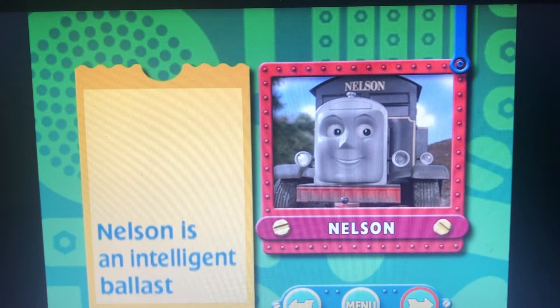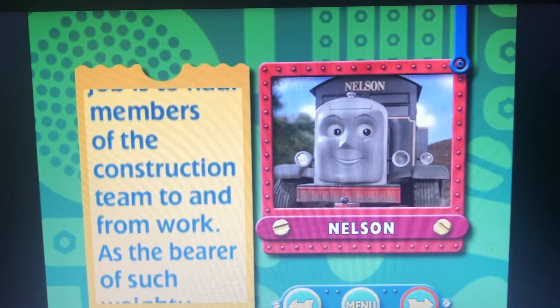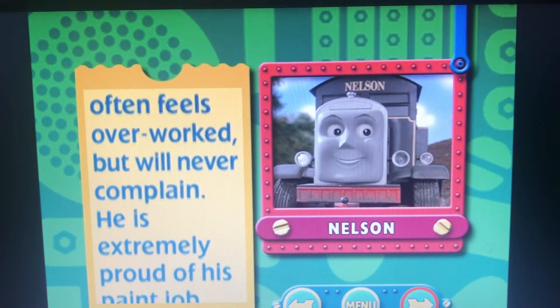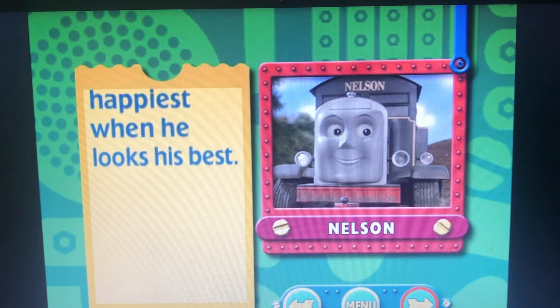Nelson is an intelligent ballast tractor, whose job is to haul members of the construction team to and from work. As the bearer of such weighty loads, he often feels overworked, but will never complain. He is extremely proud of his paint job, and is happiest when he looks his best.